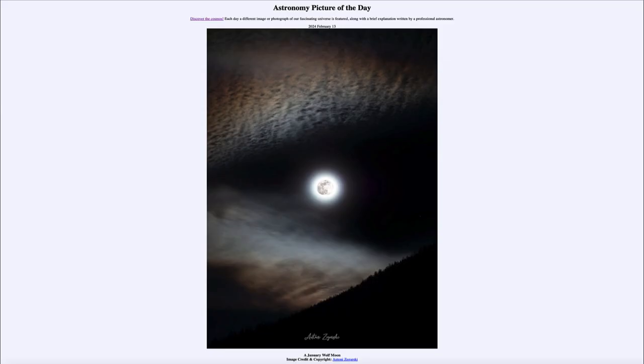Greetings and welcome to the Astronomy Picture of the Day podcast. Today's picture for February 13th of 2024 is titled 'A January Wolf Moon.'